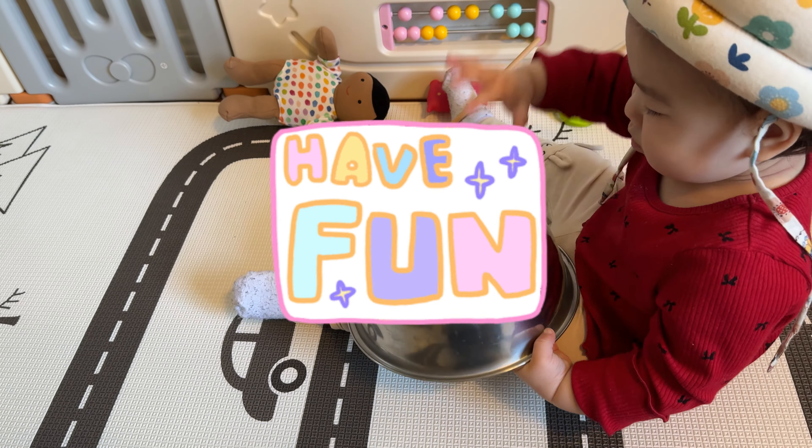And most importantly, have fun! I hope you and your baby have a great time with any of these ideas, and I'll catch you in the next video.